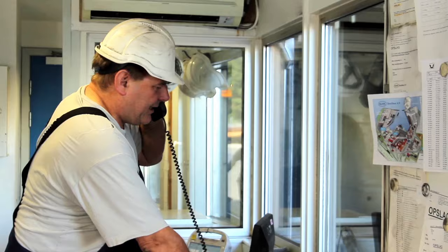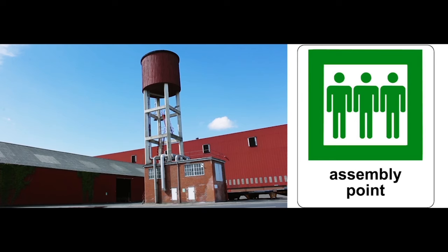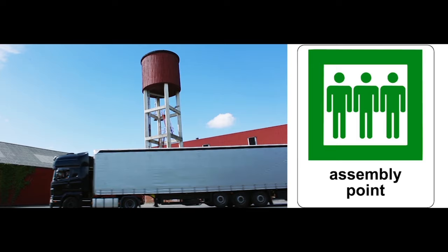An audio system exists to signal emergencies and the need to evacuate the plant. If you hear a repeating single-tone sound, you must leave the plant and go to the emergency assembly point at the old water tower. Keep calm and follow the escapeways to the emergency assembly point. Always wait to be counted before going away, and follow all instructions that may be given to you.